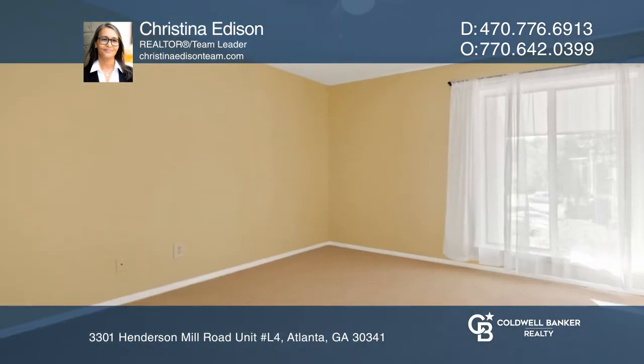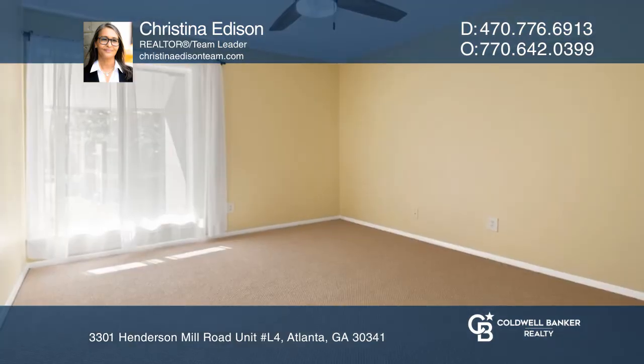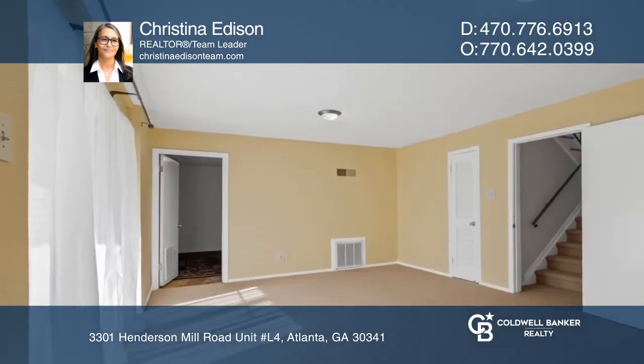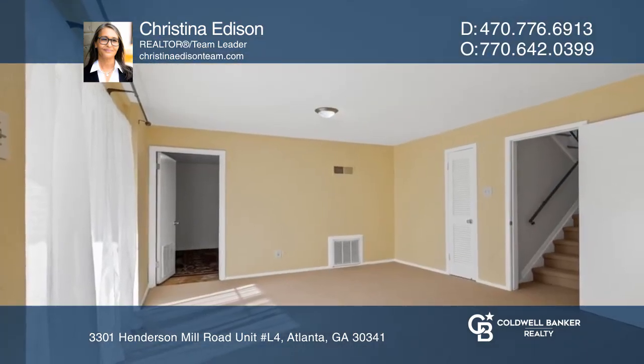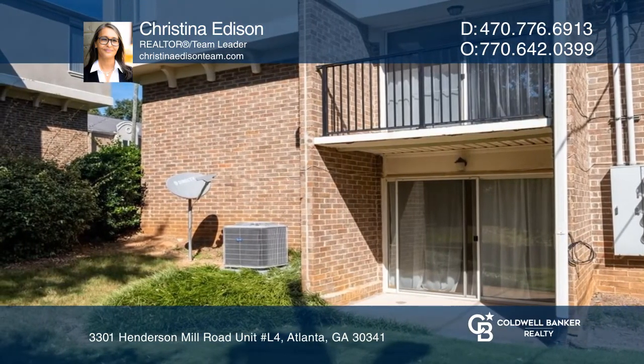Highlights of the open plan include natural light, hardwood floors, and a seamless transition from the living area to dining and the kitchen with granite and a breakfast bar. The spacious owner suite is a dream, and the daylight terrace level leads to the private patio.